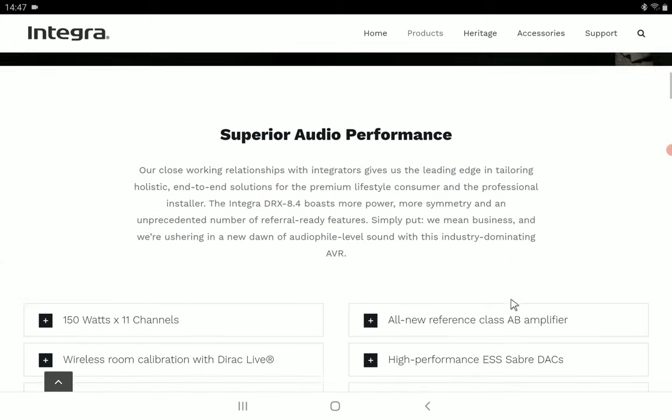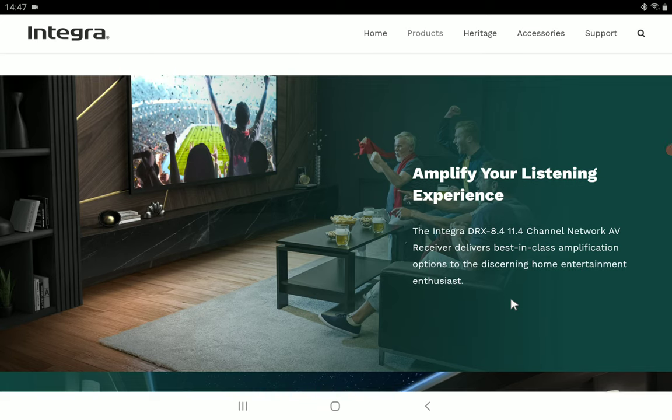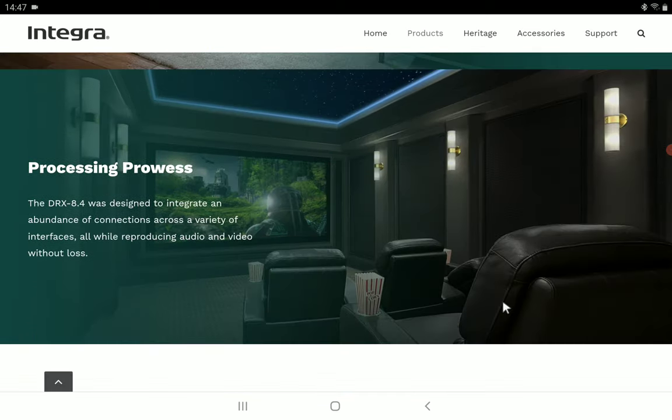You're going to pay $3,200 for this AVR. Integra claims sound quality was the most important aspect they worked on, and they say you'll get incredible, ear-pleasing audio at the top level. For tuning, you can use either your Mac or PC, or the Integra mobile app, but you will still need a USB microphone to measure and correct speaker and bass frequency issues.